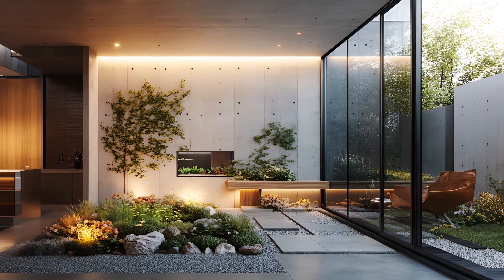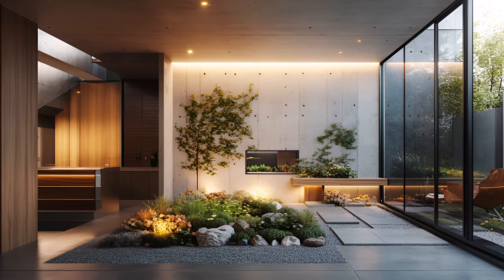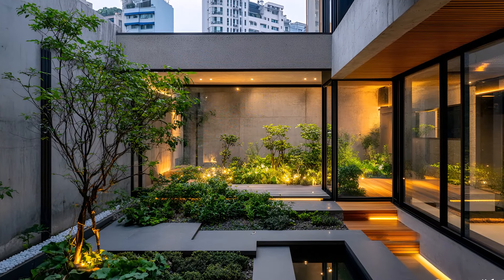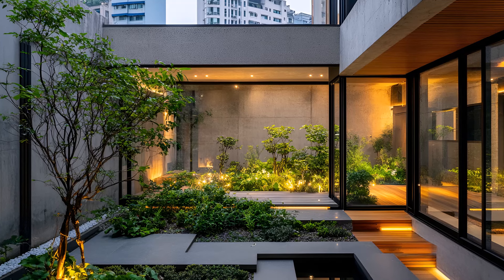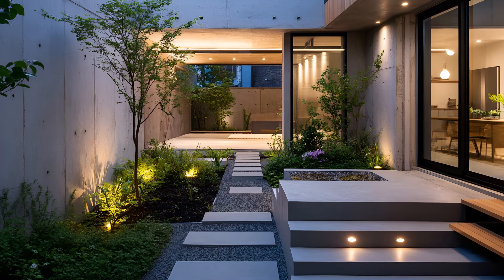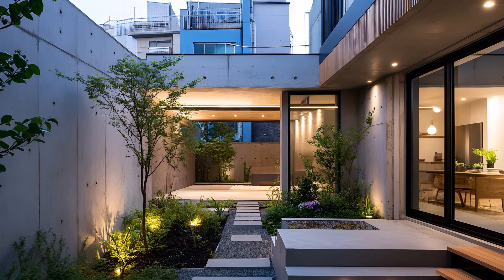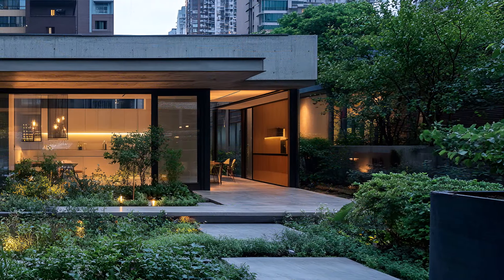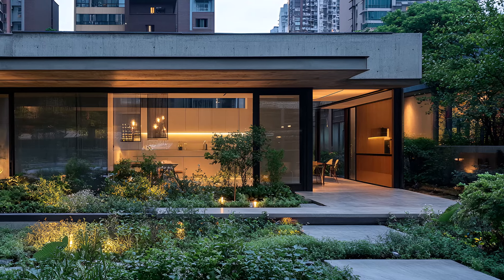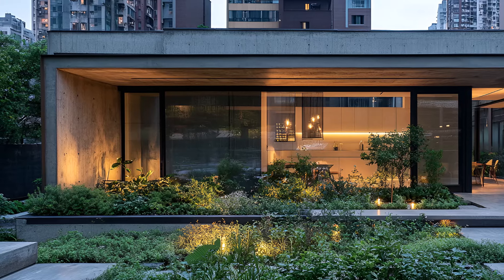A harmonious blend of exposed concrete, glass, and wood creates a striking architectural statement. This urban oasis offers a respite from the bustling metropolis without sacrificing contemporary style. Step inside and experience a world of clean lines and functional spaces. The open concept living area is flooded with natural light, thanks to floor-to-ceiling glass windows. The exposed concrete walls add a raw, industrial edge, while wooden accents bring warmth and character.